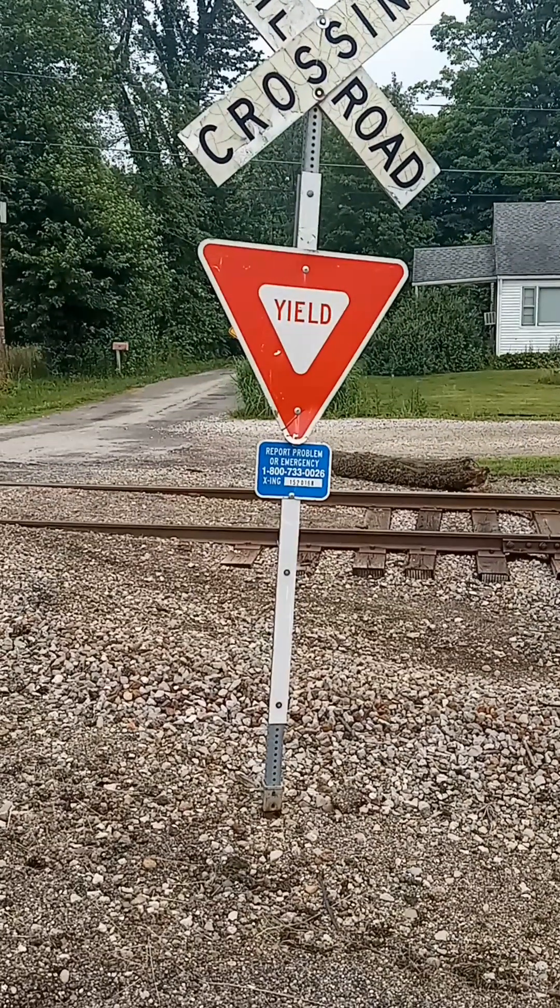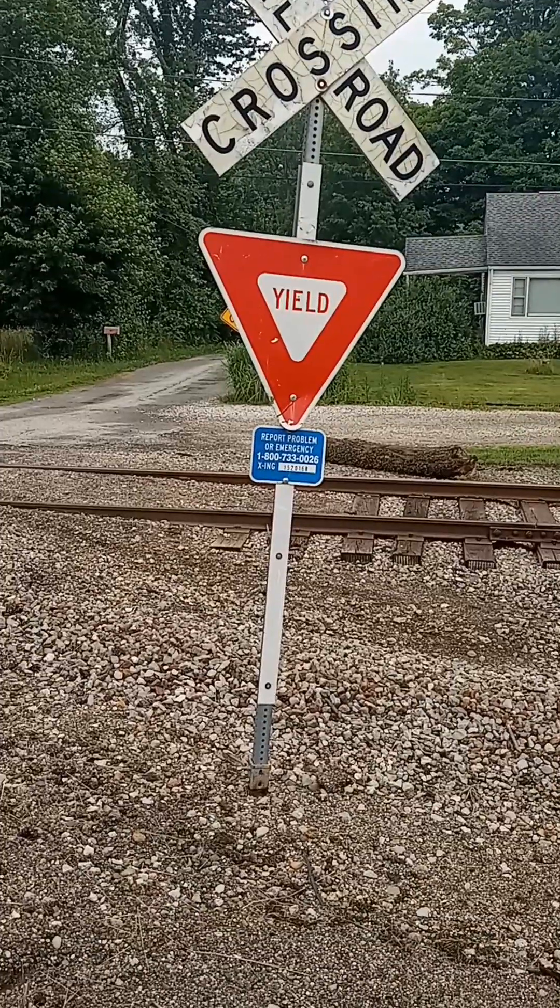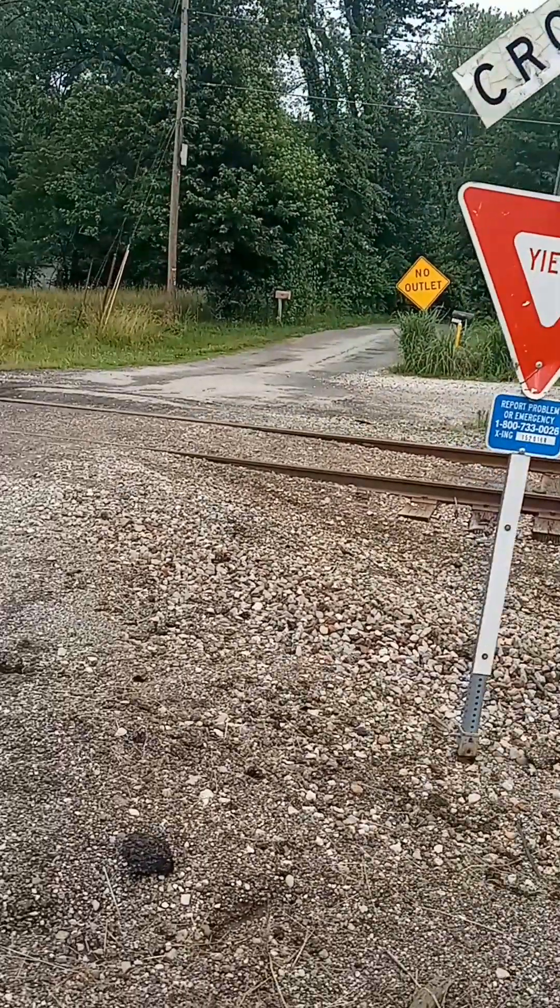Hello folks and welcome back for another video with Outdoor Adventures of Austin Miller. Up here in Vanada, Ohio, I'm going to do a little crossing tour for you.